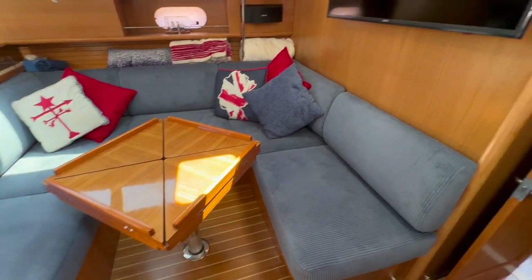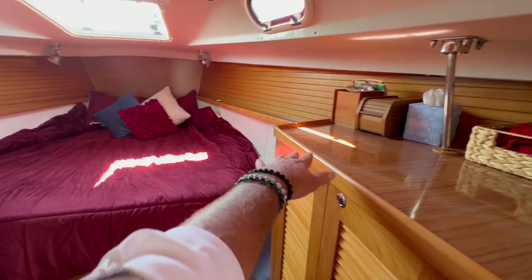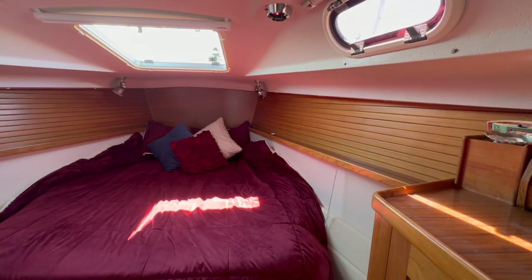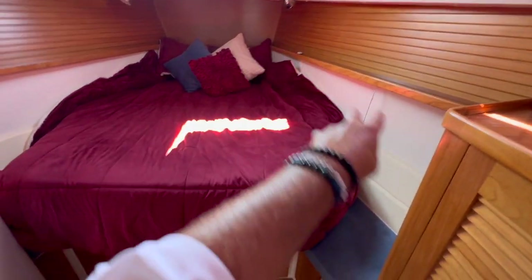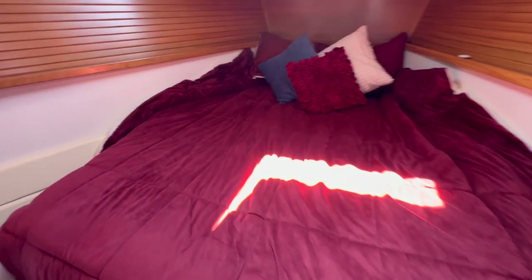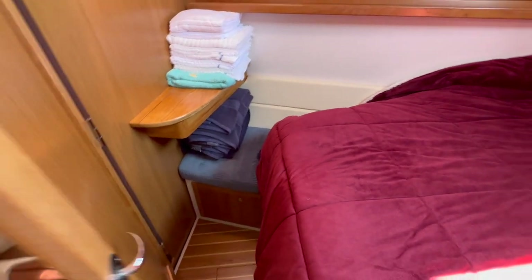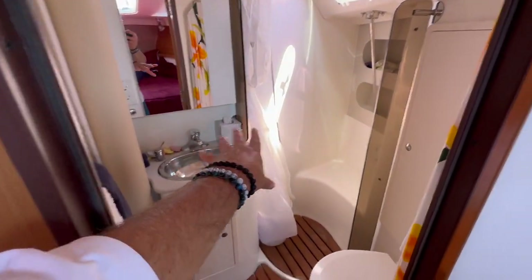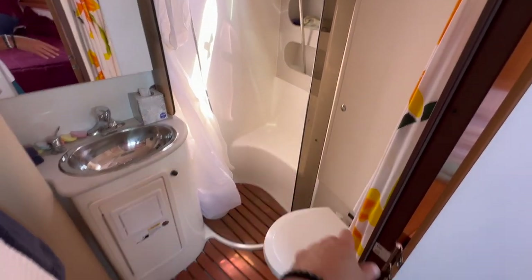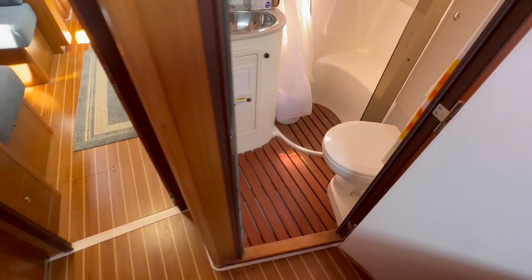Coming into the master cabin, there's a hanging locker, storage, and a large countertop space. There are lots of opening hatches — Catalina is really well known for that. Teak battens lay into a shelf, with little bench seats off to both sides and a vanity area with a bench seat. There's a comfortable mattress, and the master shower compartment has a large mirror, sink, and separate shower with a curtain. The compression post is right there and these are custom teak grates that the owner had made.